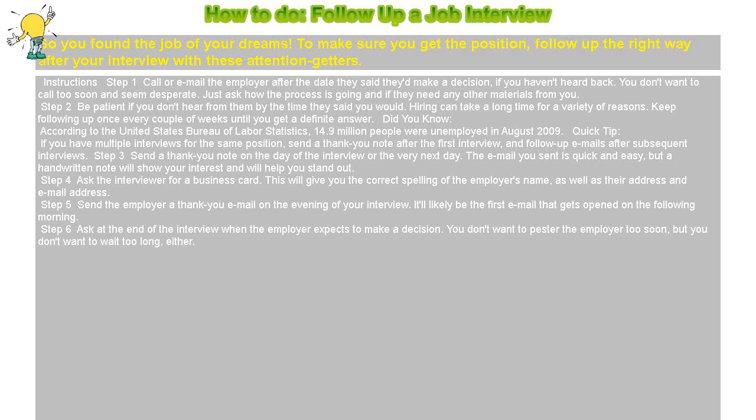Step 5: Send the employer a thank you email on the evening of your interview. It'll likely be the first email that gets opened on the following morning.